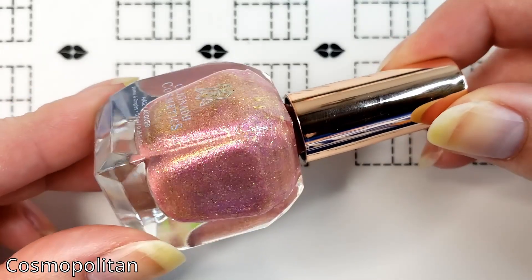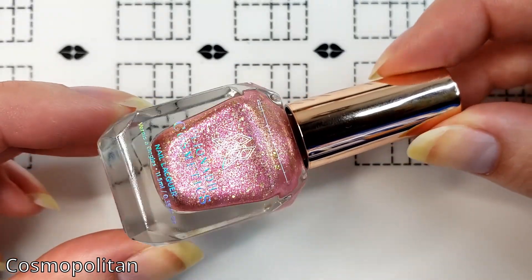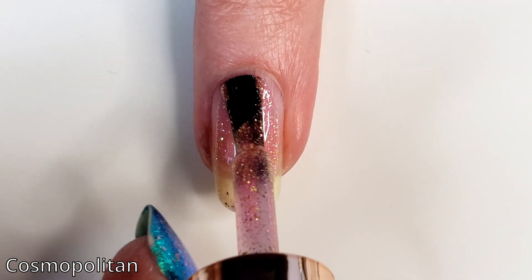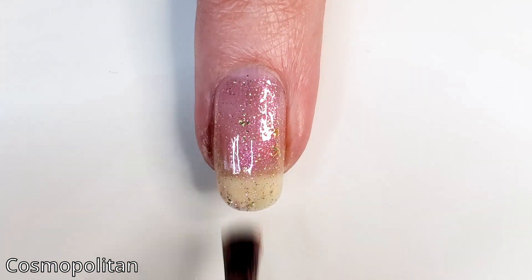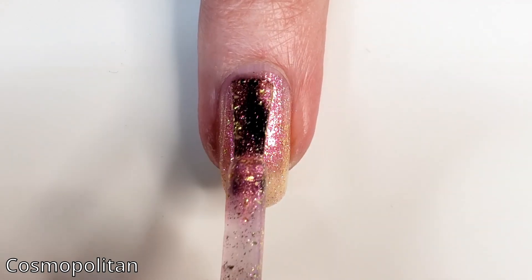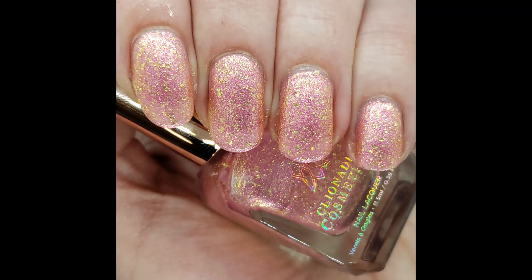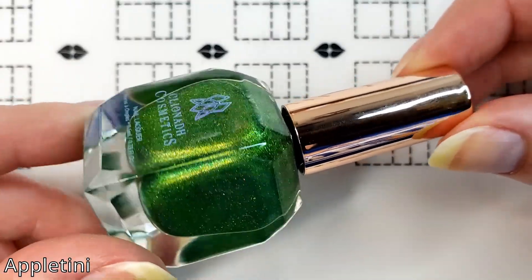Then we have Cosmopolitan, which is a ballerina pink with pink-peach-gold shifting shimmer, holographic micro glitter, and a garnish of lemon gold metallic micro flakes. You can see it's quite sheer on that first coat — it almost looks like I'm barely putting any color on the nail. On the second coat you can see it build up a little more, especially with those gold flakies giving more coverage. On three coats you can still see some nail line but it's not too bad.